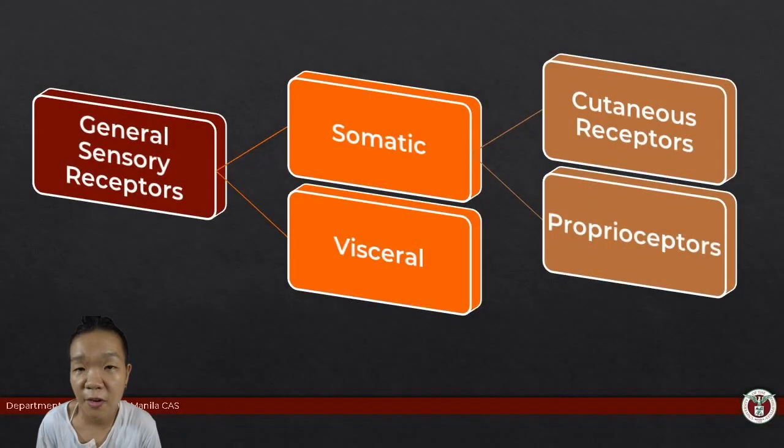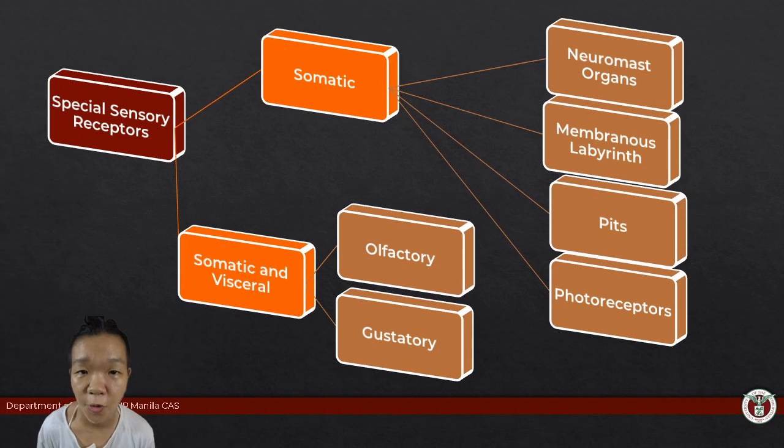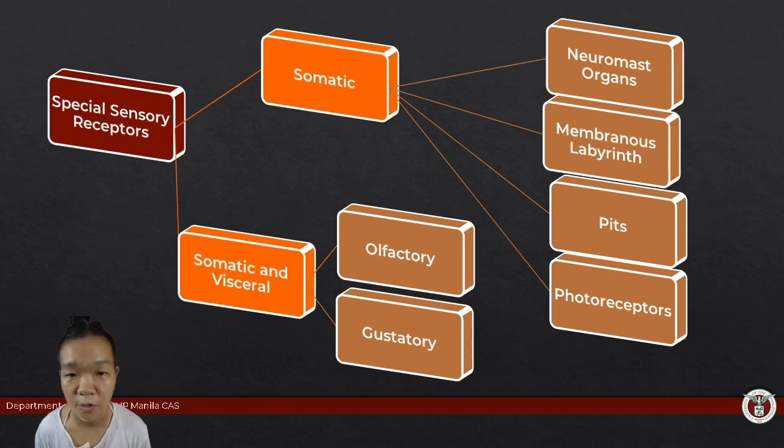General sensory receptors are fairly similar across different vertebrates, but special sensory organs are, well, special. The special somatic receptors allow the animal to sense light, vibrations, and temperature.